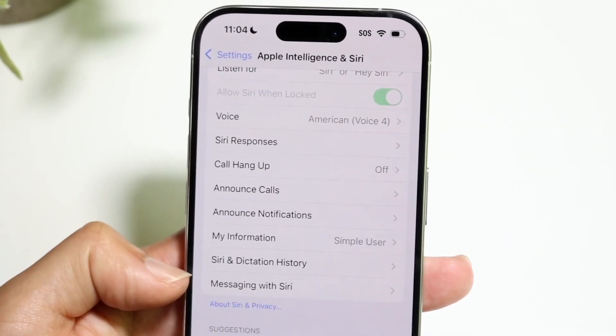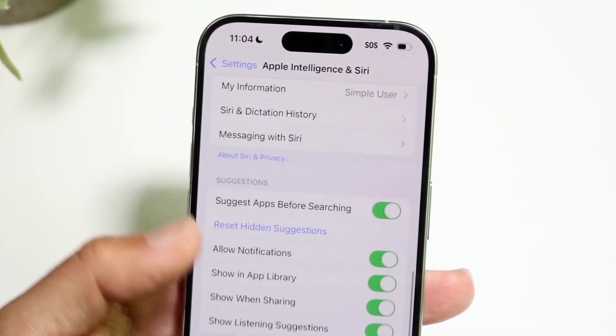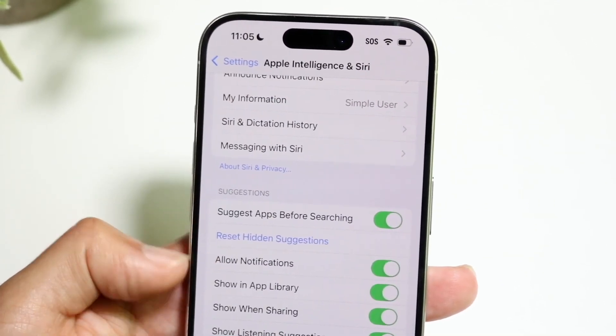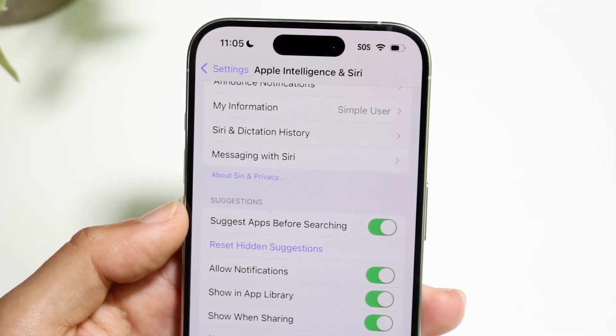When invoking Siri for other things, it's basically the same exact experience for the most part. So if you're wanting to change something in your schedule or change this or that, it's going to be roughly the same type of experience too.